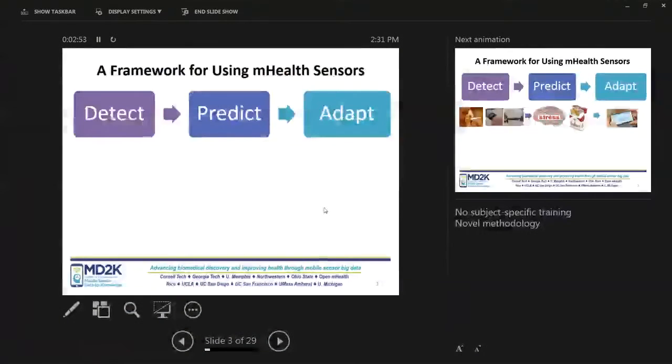I usually think of the capability of mobile sensors in three paradigms: detect, predict, and adapt. By detect, we mean being able to have early detection of any adverse health state before irreparable damage happens.